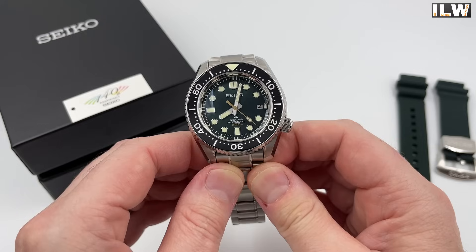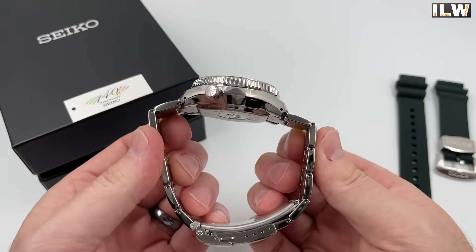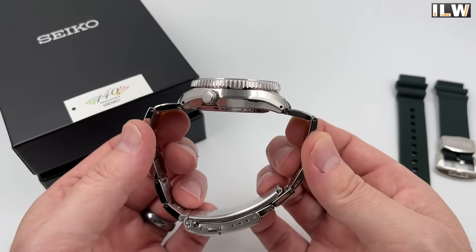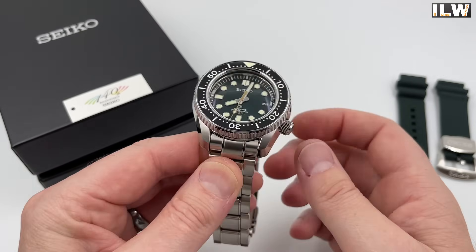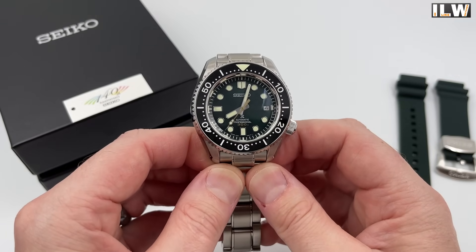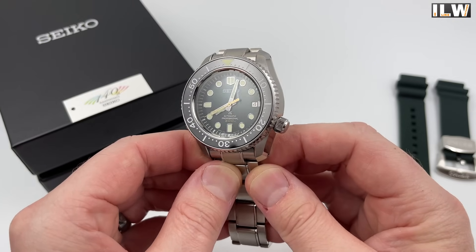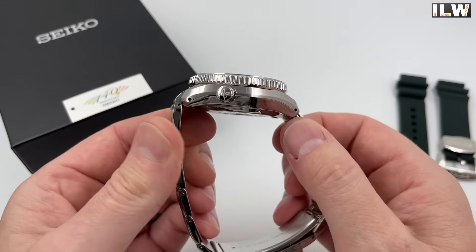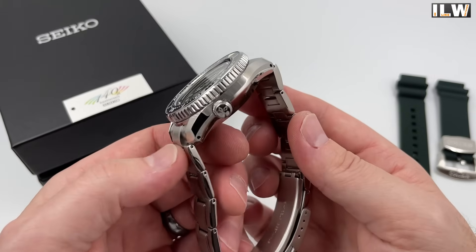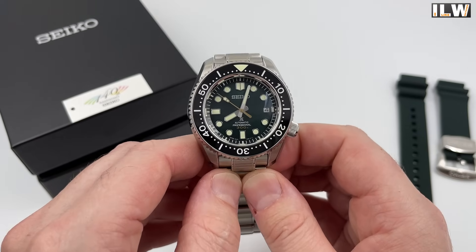So there you go — that is what £3,000 buys you when you go shopping for a Seiko. I'm not here at this stage to discuss whether or not it's good or bad value for money — I suspect there'll be lots of comments regarding that, and I'd love to hear your thoughts. Please don't be afraid to let me know what you think of this watch, the price, and of course this video. I will definitely be reviewing this watch in a few weeks' time, so look out for that. Thanks again guys.